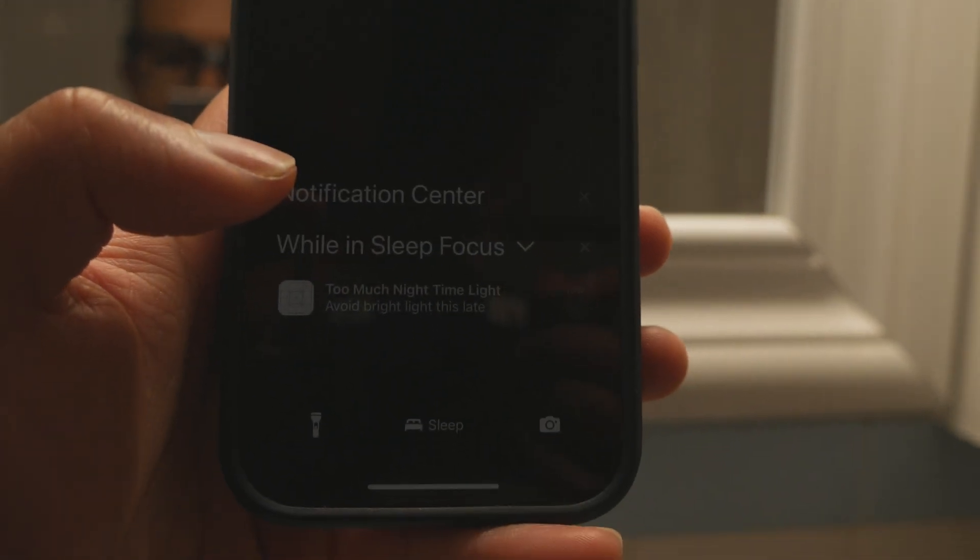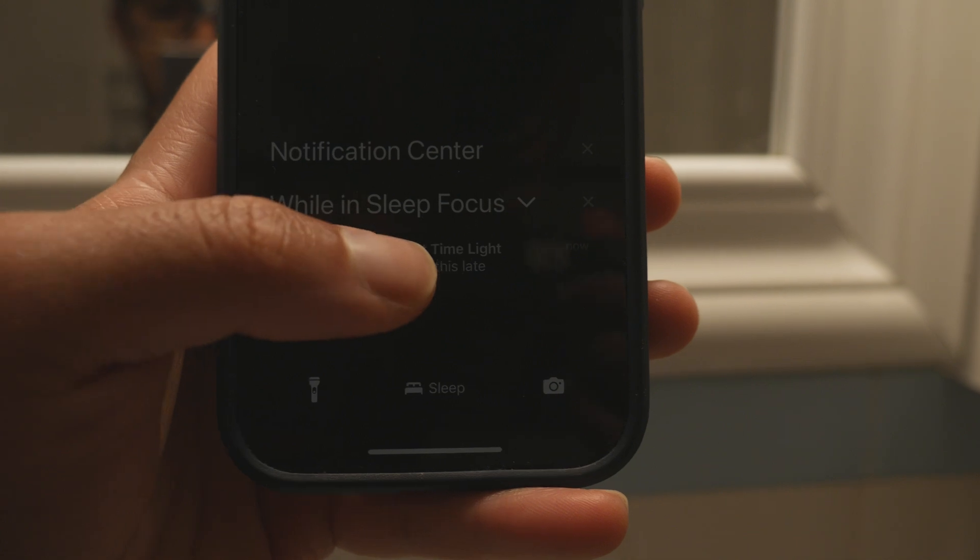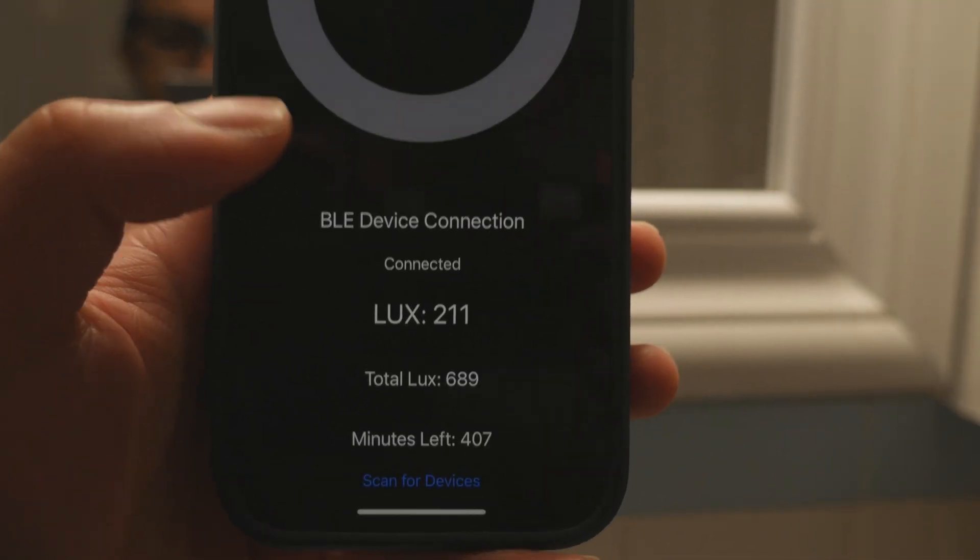I also implemented the nighttime functionality. Between the hours of 10pm and 4am, if you're looking at more than 100 lux, you'll get a notification telling you that it's probably too much light for that time of night.